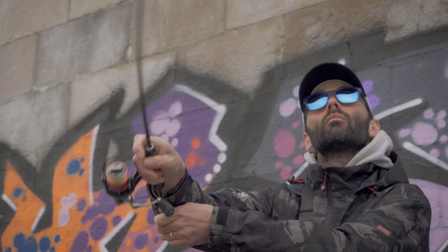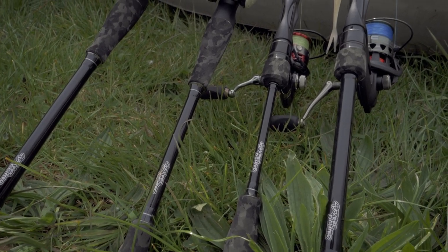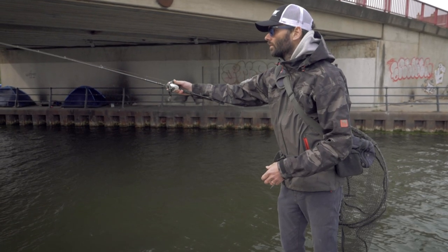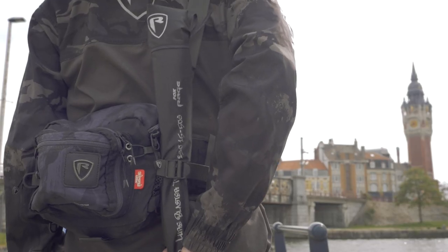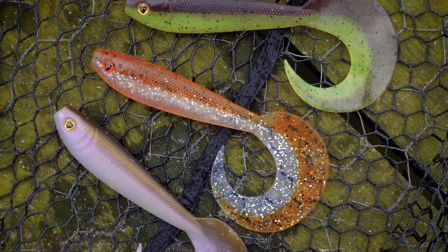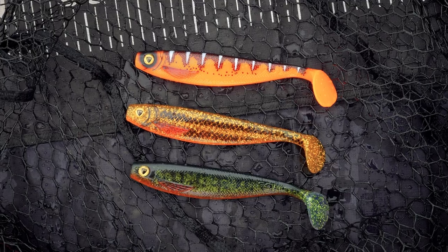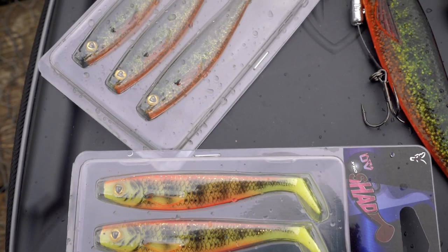The Street Fighter rods have gone down really well - brilliant bits of kit, really good and designed for purpose. We've got six new models coming out: two spinning models, two casting models and also two four-piece travel rods. And if that wasn't enough, two of our most popular lure models are getting three new colours each - both the Pro Grub and the Pro Shad are each getting three new colours. So take a look at them, get them on the end of your rod and get catching.